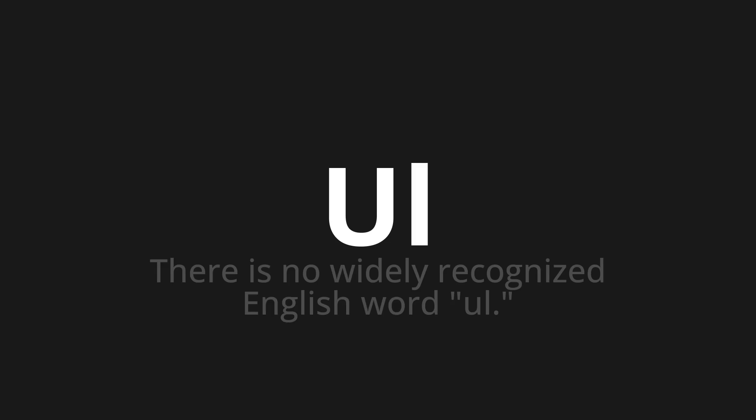Which means, there is no widely recognized English word. Let's say it all together. One more time.